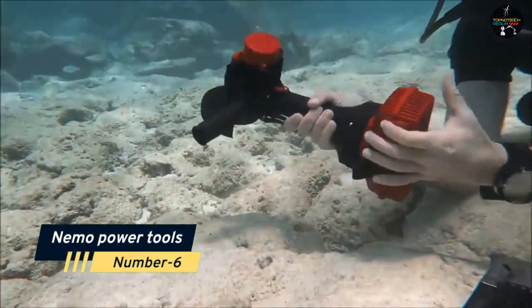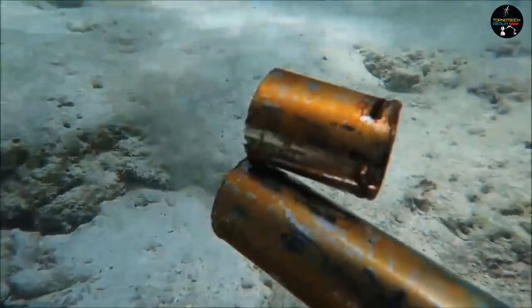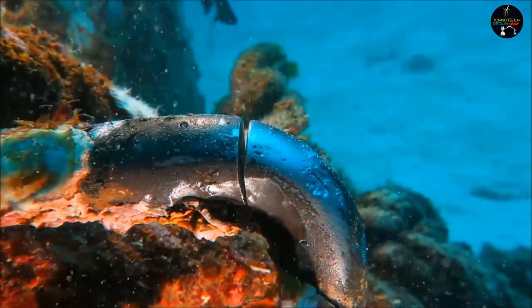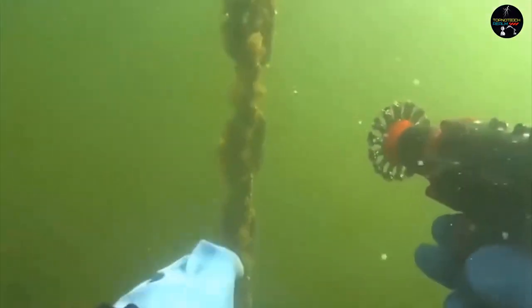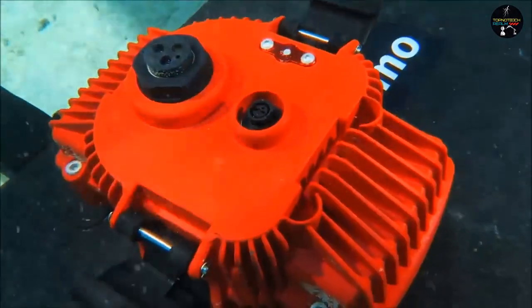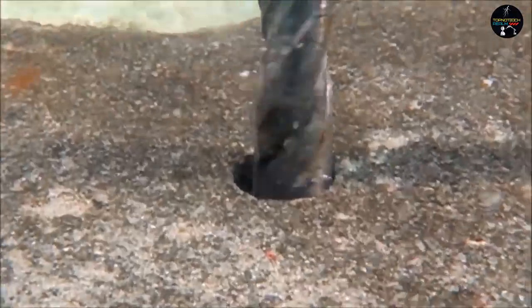Number 6: Nemo Power Tools. Nemo Power Tools has expanded its product line with a submersible cordless angle grinder and hammer drill. You may have used water resistant tools, but you may not have used a tool underwater. These instruments may now be used underwater because they are specifically designed to handle difficult tasks, including all underwater cutting and drilling. All you have to do is put the tool together and swap out attachments as you go, and you will not encounter any difficulties.